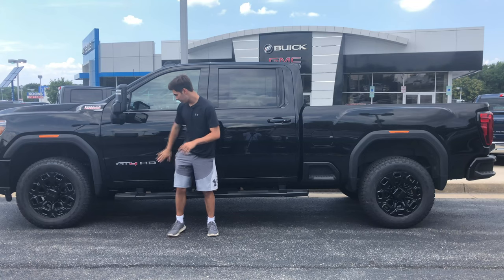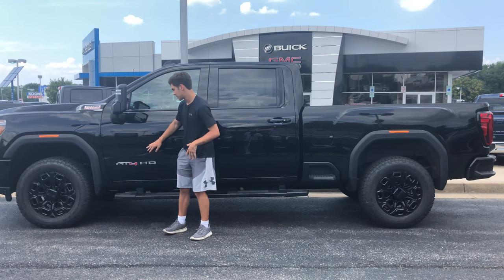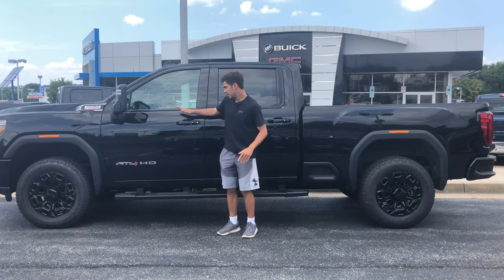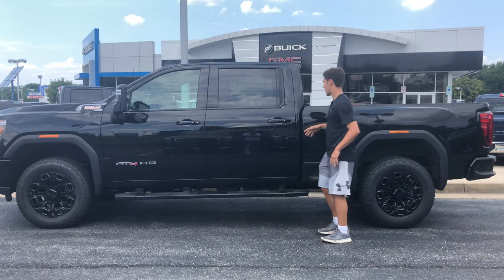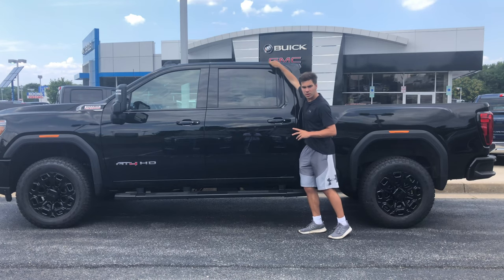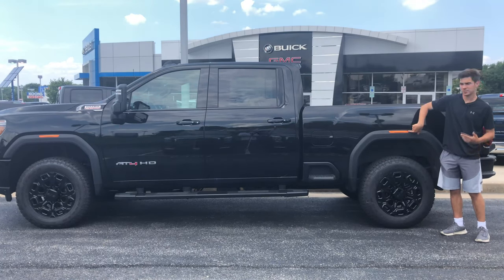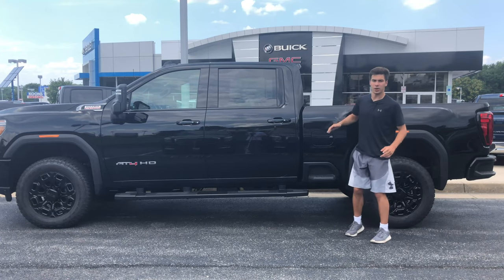Continuing down the side, you have big HD and AT4 badges — very chunky, very big, made of real metal. They look very nice and tell everyone you went for these options to get the insane capability that comes with this truck. You have your running boards here — not much to say other than they are necessary; there's no reason not to have them on a truck this high. You have very nicely painted handles with chrome buttons for automatic locking and unlocking. The side profile is really nice — the way it hangs over in the back, slowly slopes down. Overall, a very good design.